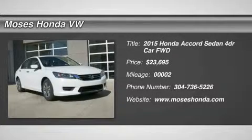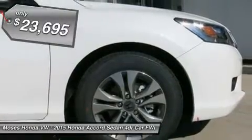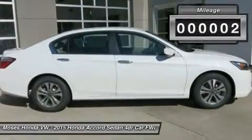Don't miss this 2015 Honda Accord sedan. It's equipped with variable transmission and features a WB exterior. With 2 miles, you'll want to take this car home. Make a great choice today. Contact us and see this car first hand.